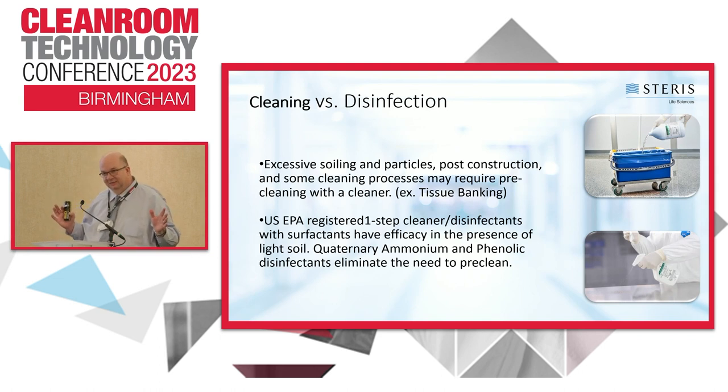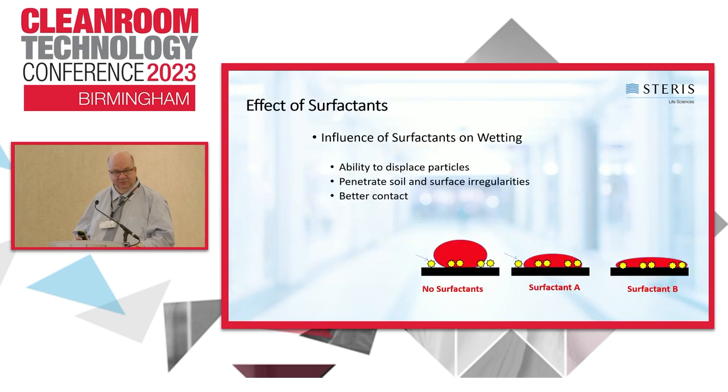Surfaces also matter. When you apply disinfectant, you'll get better penetration and kill on surfaces like stainless steel and glass versus some epoxy surfaces. As for when to worry about disinfection versus cleaning: some clean rooms — like tissue banking — may have more potential contamination from cells and cell debris, so you may need a separate cleaning step first with a neutral or basic cleaner before applying the disinfectant. It depends on what you're doing and whether that additional cleaning step is needed.